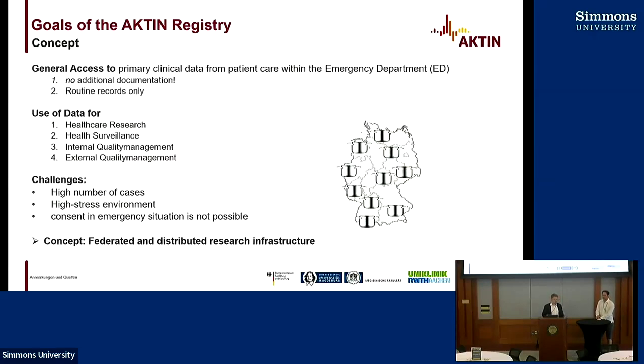Don't be fooled by the name. The name of our registry is typically the Actin Registry. Actin is the Alliance for Communication and Intensive Care and Emergency Medicine in Germany, and we are operating the Actin Registry — the German National Registry for emergency departments. We are a federated and distributed infrastructure, and with this infrastructure we give access to primary clinical data from patient care within emergency departments.